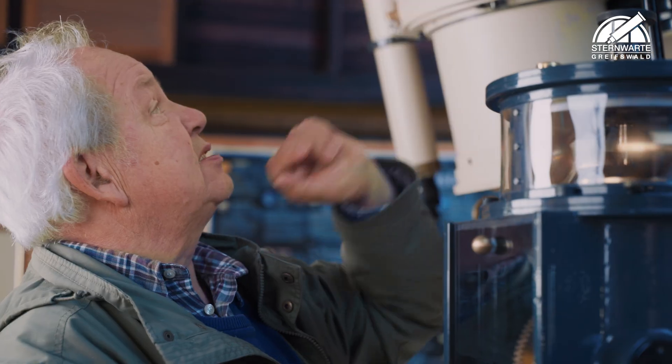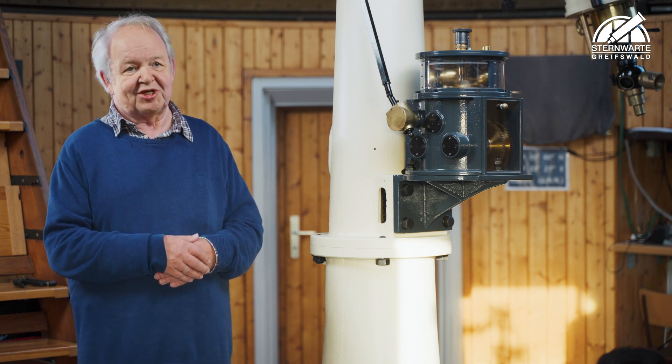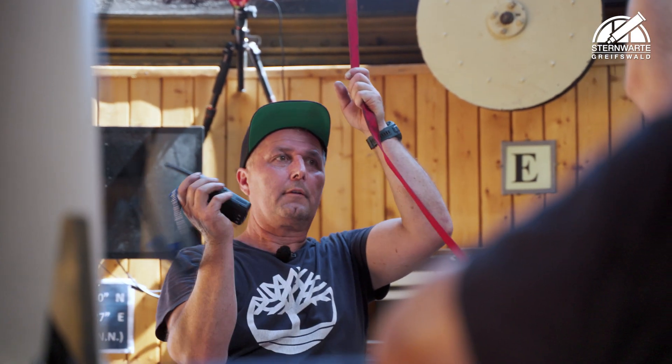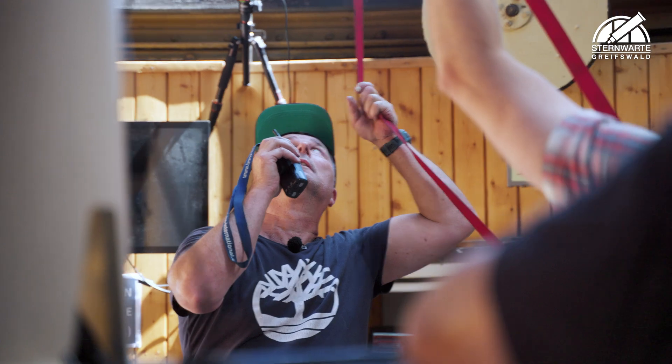My name is Tilman Reinecker. I belong to the Greifswald Observatory Society. I am very happy about the restoration. When I first came here and joined the association, I thought to myself, well, is this even possible? I was very pleased when Uwe Meiling received the restoration contract — that was a very good decision. I'm really proud of the whole team.